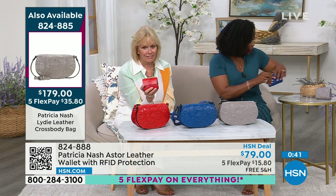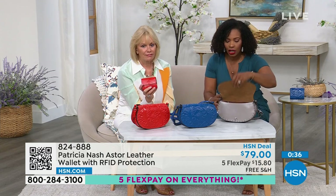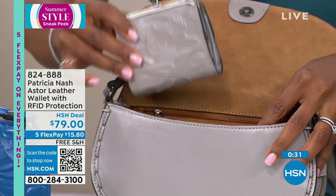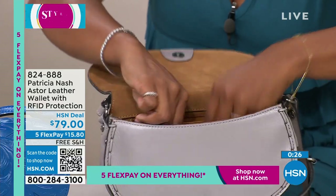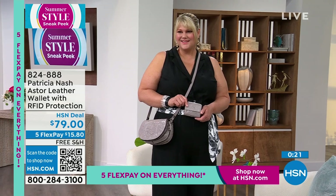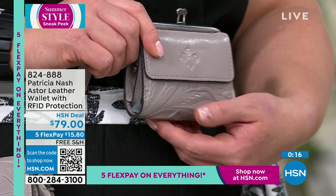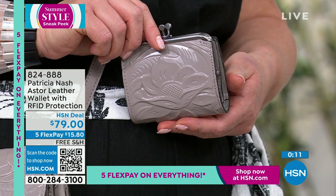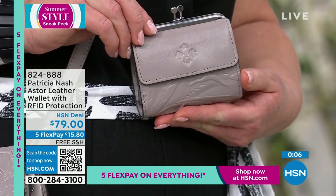If you want it to, you do have your wallet built into the Liddy bag, but if you also wanted a place for your coins, this goes right in. It's a beautiful look. On FlexPay at $15 and change, this would be the time to add that matching piece. And if these are Mother's Day gifts, get the matching wallet — you can never go wrong. 824-888 is the item number. It's called the Aster Leather Wallet.